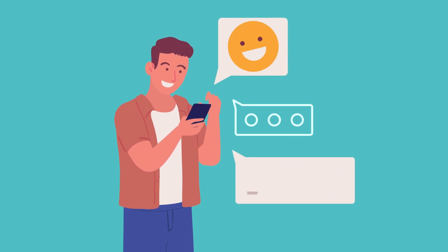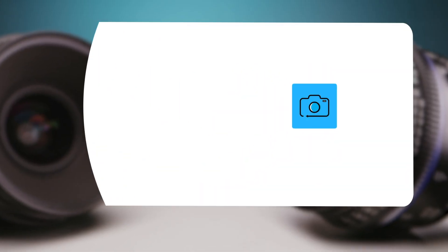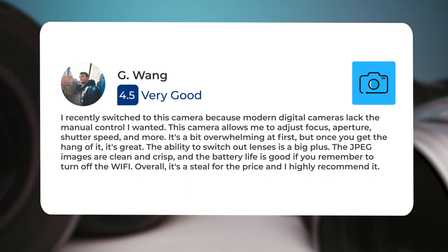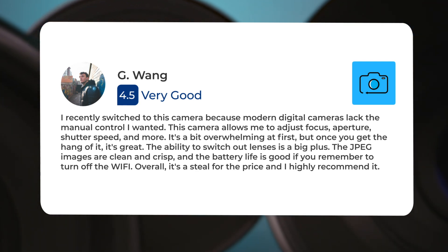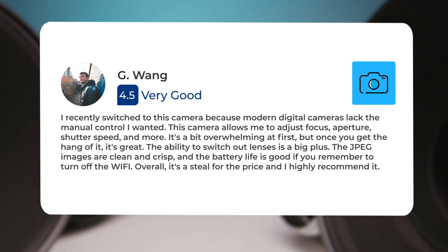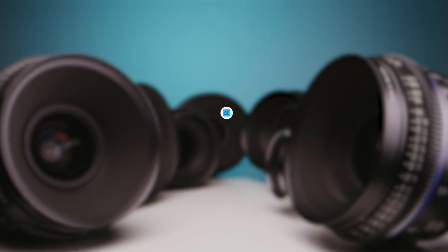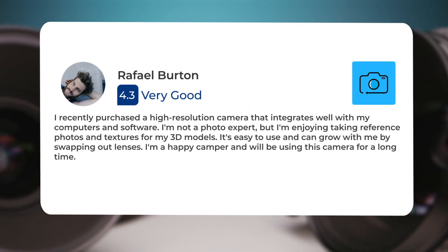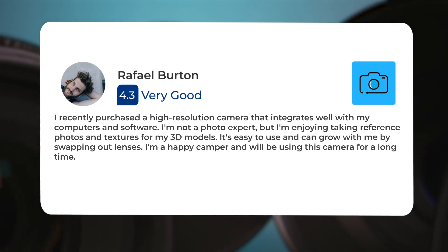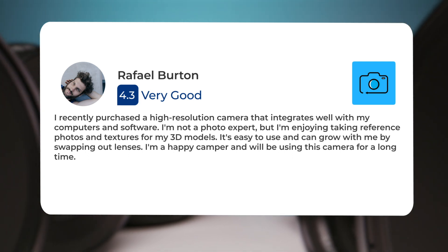Next, let's take a look at what other users of these cameras have to say. Here's what people have to say about the Nikon D3500: "I recently switched to this camera because modern digital cameras lack the manual control I wanted. This camera allows me to adjust focus, aperture, shutter speed, and more. It's a bit overwhelming at first, but once you get the hang of it, it's great. The ability to switch out lenses is a big plus. The JPEG images are clean and crisp, and the battery life is good if you remember to turn off the Wi-Fi. Overall, it's a steal for the price and I highly recommend it." Another user said: "I recently purchased a high-resolution camera that integrates well with my computers and software. I'm not a photo expert, but I'm enjoying taking reference photos and textures for my 3D models. It's easy to use and can grow with me by swapping out lenses. I'm a happy camper and will be using this camera for a long time."